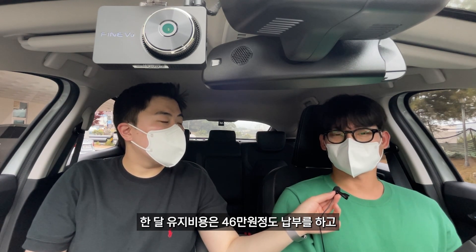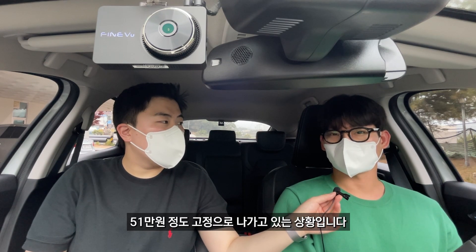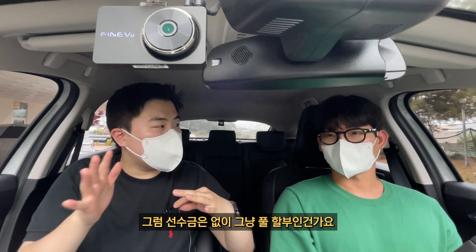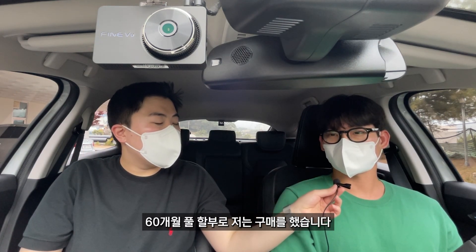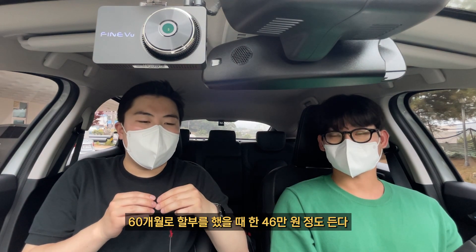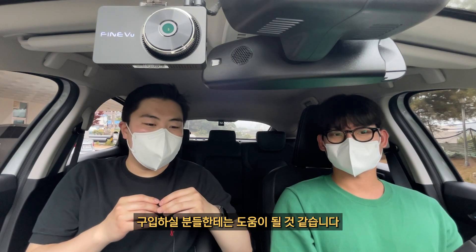주에 400km 운전하고 주유 비용은 5만 원 정도, 한 달 유지 비용은 46만 원 정도 납부하고 주유 비용 5만 원 합쳐서 한 51만 원 정도 고정으로 나가고 있습니다. 선수금 없이 그냥 풀 할부인가요? 네, 60개월 풀 할부로 구매했습니다. 60개월 할부 시 약 46만 원으로 구입하실 분들께 도움이 될 것 같습니다.